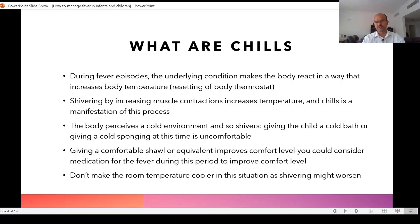In this part I would discuss about chills. Chills are basically muscle tremors, which is one way for the body to increase heat production. During fever episodes, the body reacts to increase body temperature, and by increasing muscle contractions during shivering, the temperature goes up. The body senses that it needs more heat, so it makes the muscles contract — and that's what chills are.